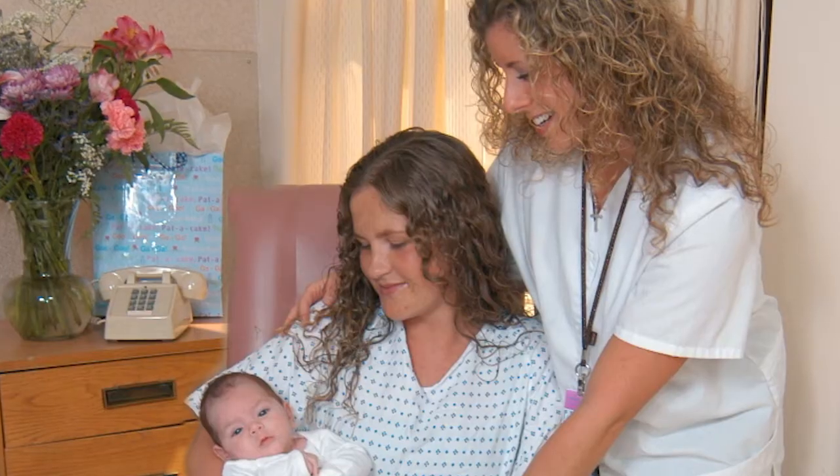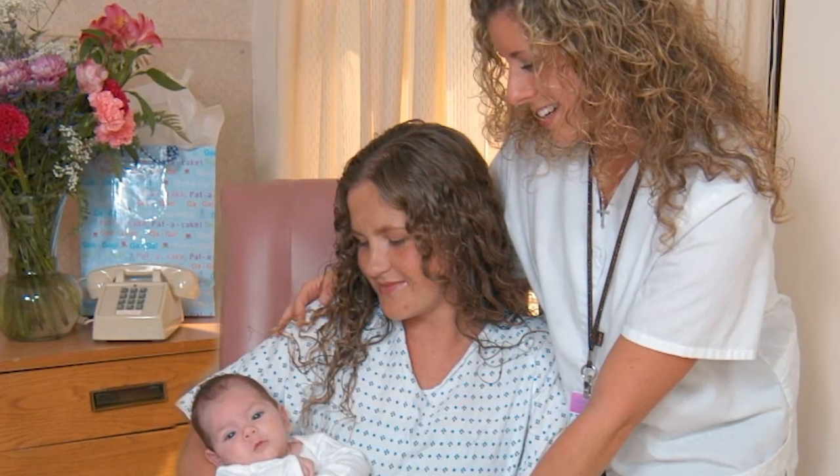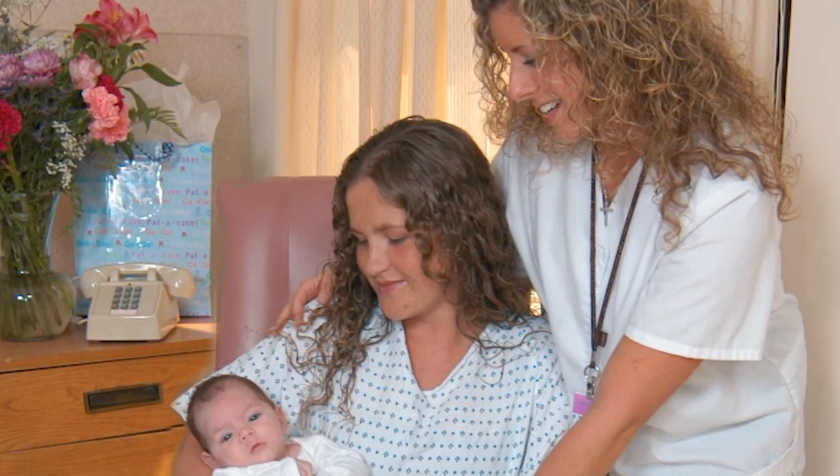International board certified lactation consultants are available to address any breastfeeding problems you may experience. By the time you're discharged, you will receive resources to support you with infant feeding needs for when you're home with your baby. We have a lactation hotline to answer any questions you may have from home. Lactation services can be reached at 631-376-3901. We're excited you have chosen Good Samaritan Hospital Medical Center and we look forward to meeting you.